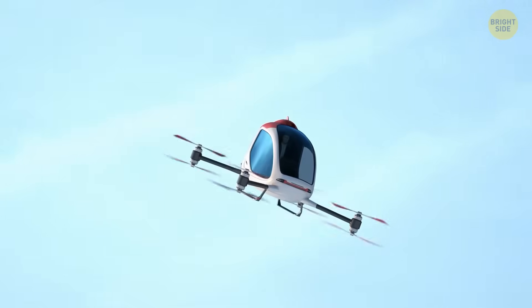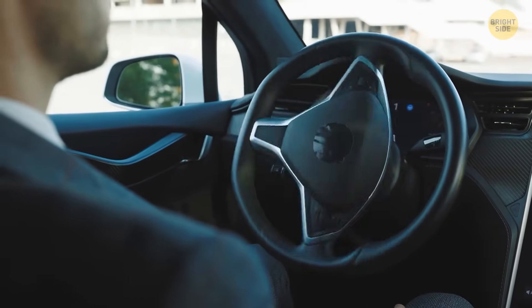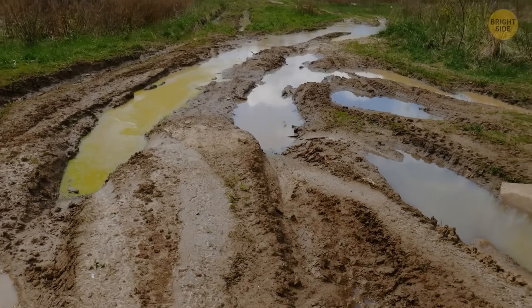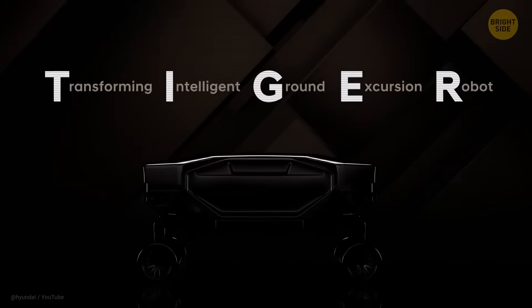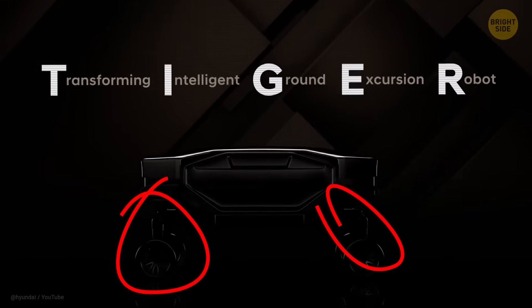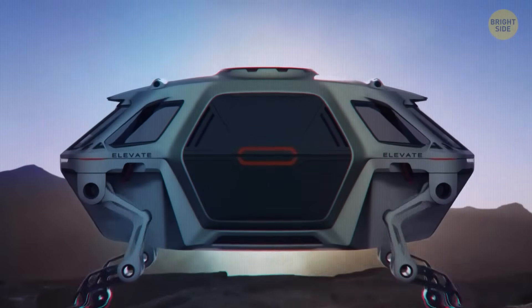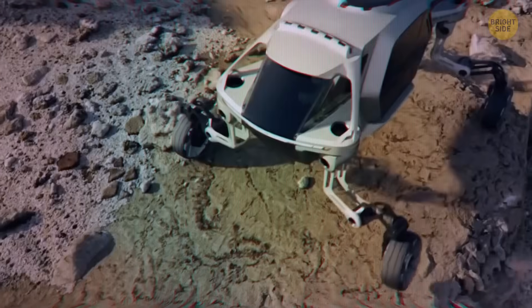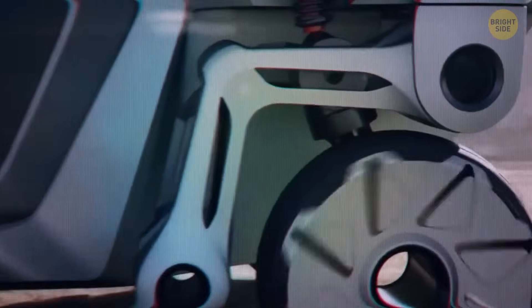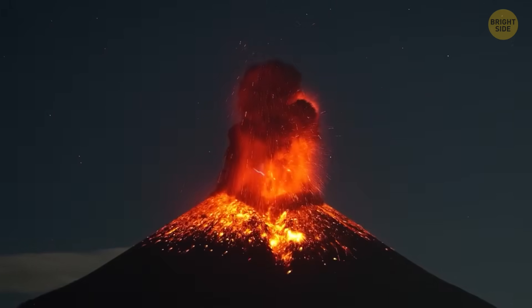Air taxis and self-driving cars are great for flying high or cruising on smooth roads — but what happens when you need to navigate through rough terrain like mountains, mud, or swamps? Enter Hyundai's incredible innovation: a futuristic car that's ready for any challenge. Instead of wheels, this amazing vehicle has legs. This walking vehicle can tackle tough landscapes with ease and comfort. Each leg is designed with joints that bend, allowing it to conquer everything from steep hills to the summit of a volcano — hopefully not when it's erupting.